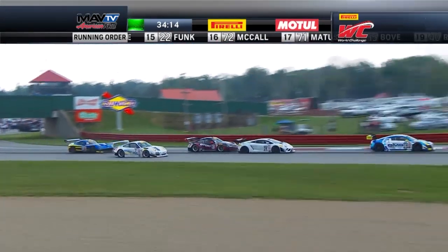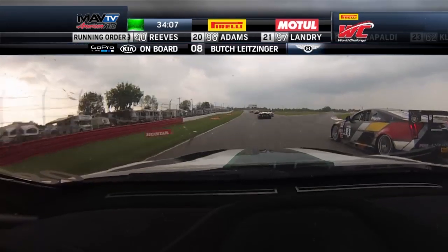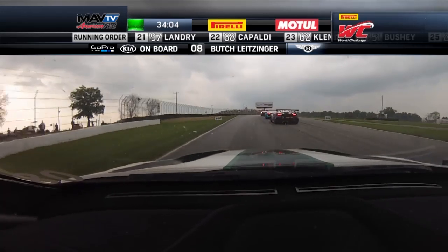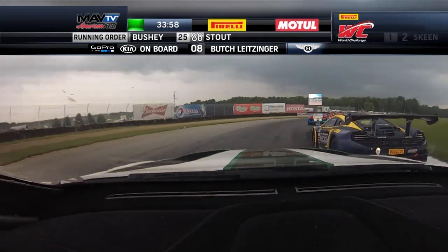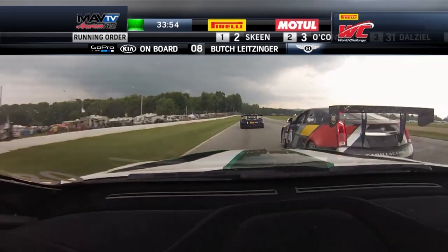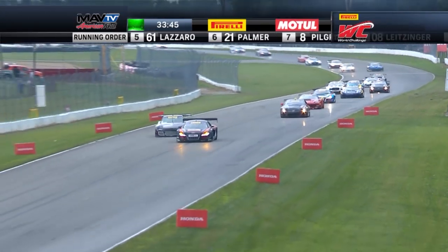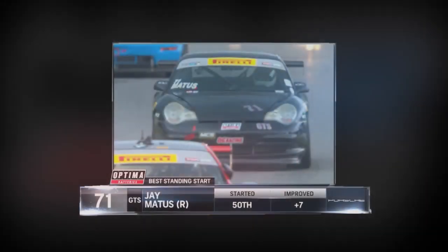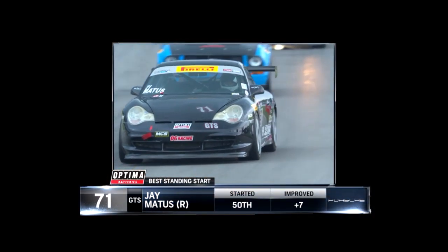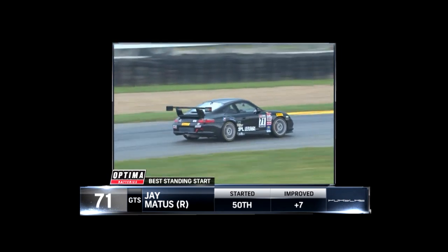Palmer forcing his way through there in Turn 1. Everybody reading each other beautifully, but Skeen timed it to perfection. Butch Leitzinger now going to try a run on Andy Pilgrim in the Bentley in the back — he's going to get trapped on the outside though. You can do that here if you get the car planted well enough. Still side-by-side onto the back straight. Butch flicks that Bentley to the inside on the Cadillac as they head down through Turn 3 — and Butch takes that position. Our Optima Batteries best standing start award goes to rookie Jay Mattis, who had a problem in qualifying, started dead last, and moved up seven spots in that VP Fields Porsche. Congratulations.